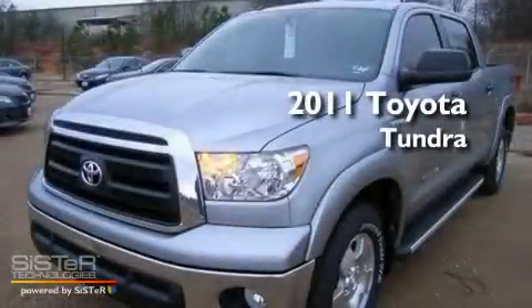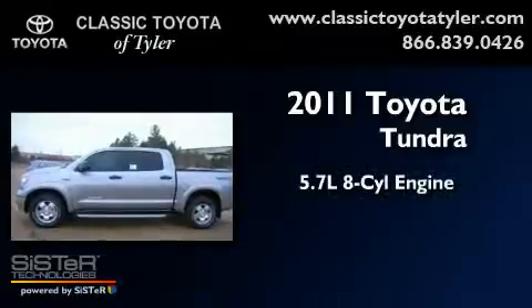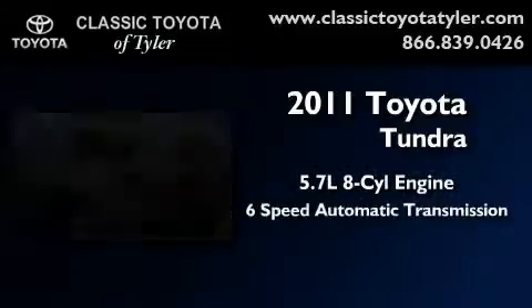This is a brand new 2011 Toyota Tundra. It has a 5.7 liter 8-cylinder engine and a 6-speed automatic transmission.